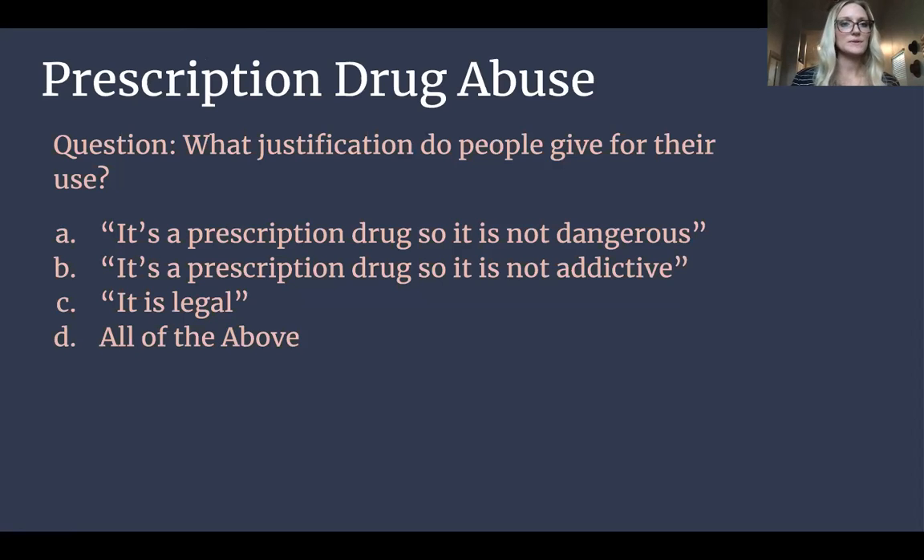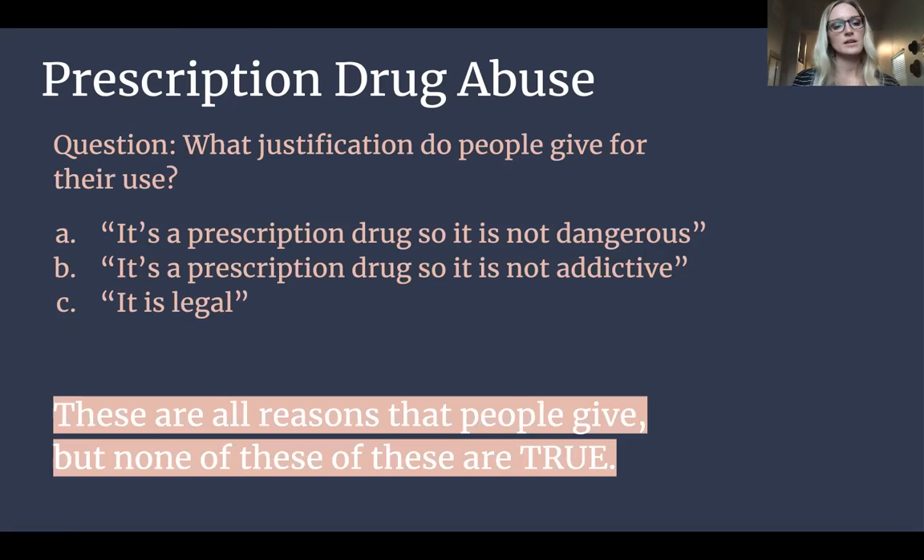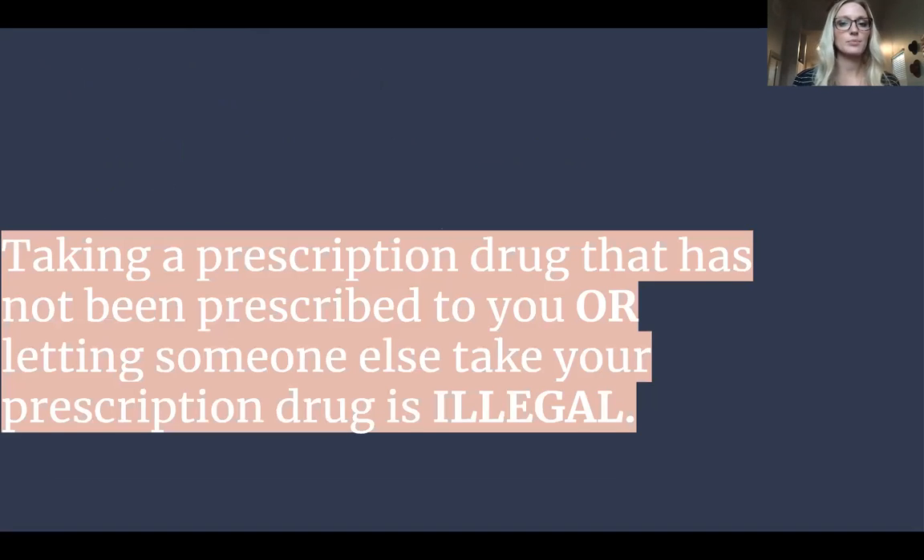Prescription drug abuse — so what justification do people give for their use? Would it be A, it's a prescription drug so it's not dangerous? B, it's a prescription drug so it's not addictive? C, it is illegal? Or D, all of the above? The correct answer is all of the above. These are all reasons that people give, but none of them are true. Taking a prescription drug that has not been prescribed to you, or letting someone else take your prescription drug, is illegal.